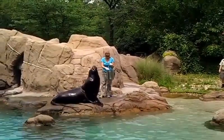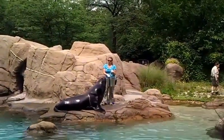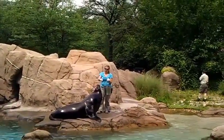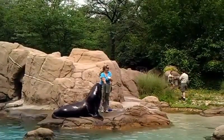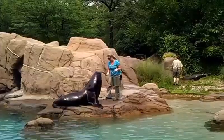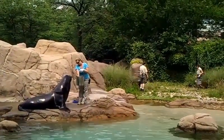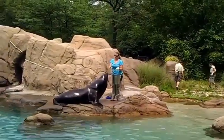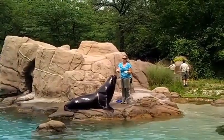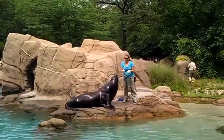One of our best husbandry tools is at the back of the pool — it's our scale. We try to obtain weekly weights on these animals. You'll see Cleo going to the scale now. One way to monitor an animal's health is to watch its weight and look for fluctuations. Sometimes it indicates that they're pregnant, sometimes it doesn't, but it's an excellent tool that we use here at the Bronx Zoo.